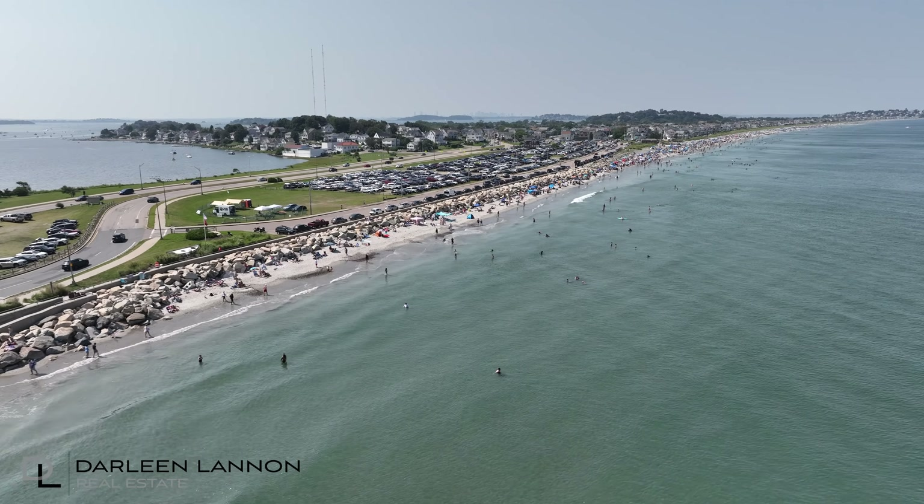The vast 3.5 miles of Nantasket Beach is characterized by its wide beach with soft, walkable sand. Whether you're a walker, a jogger, a sun worshiper, or someone who just loves to watch the waves, Nantasket's shoreline has something for everyone.